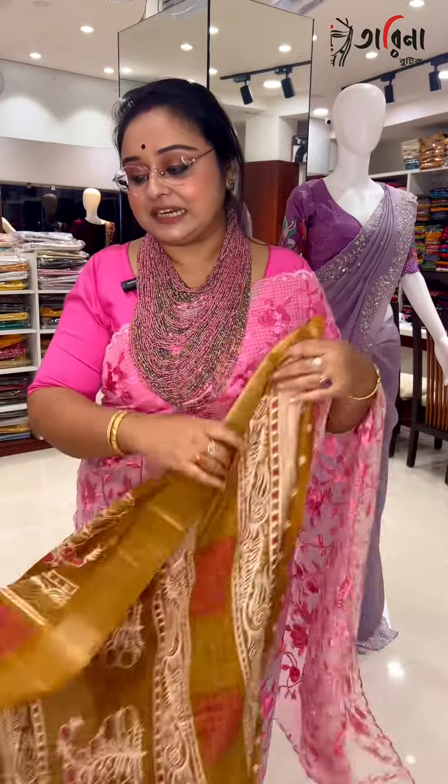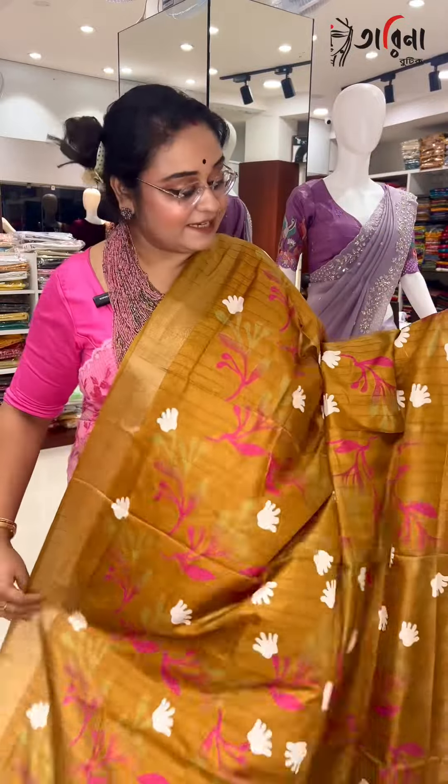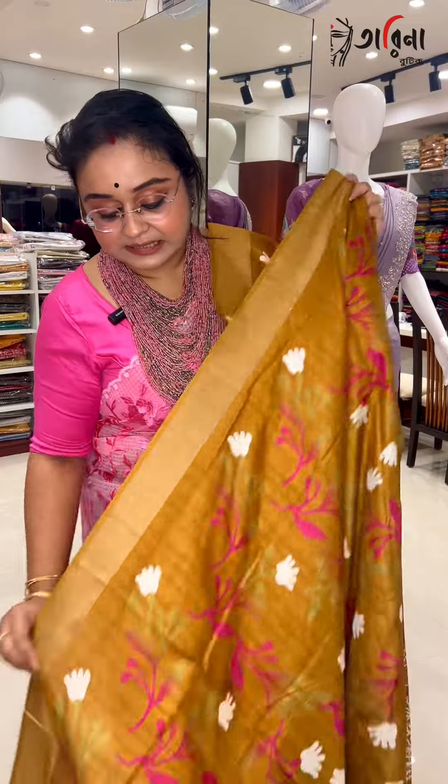Coming to the next color option, which is a beautiful mustard — it is a golden yellow, but it is a beautiful color. It is a beautiful look like this in the mustard color. Just look at this, it is a beautiful design. This is your blouse piece portion.